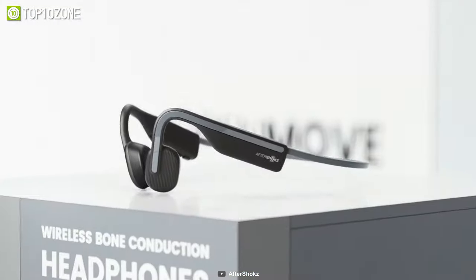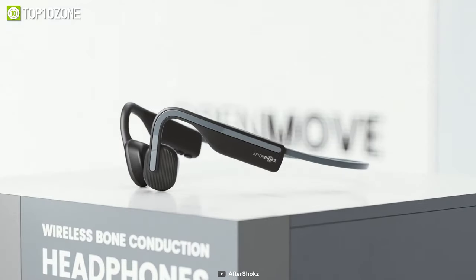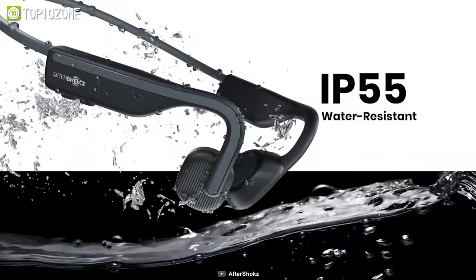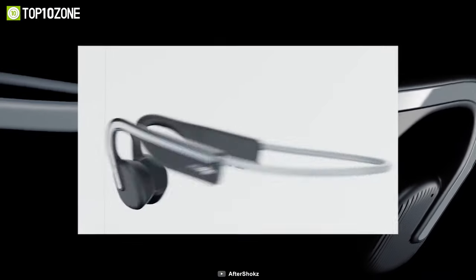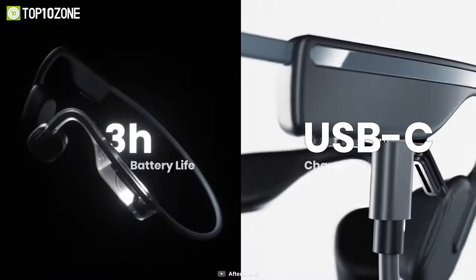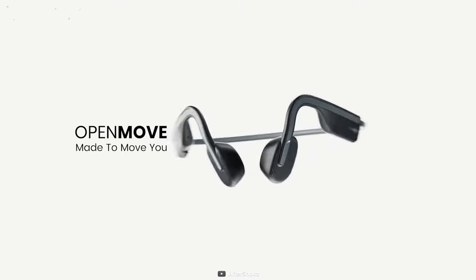Next up, we have the Aftershoks Open Move, which has the same sound signature as the industry-leading Aeroplex but at a more affordable price. Despite the relatively low price, it doesn't compromise in terms of sound. It's powered by 7th-generation bone conduction and Premium Pitch 2.0 to deliver rich and detailed audio even in noisy environments. This headphone is also IP55 dust and waterproof rated, which means it can easily withstand any harsh weather condition. Featuring Bluetooth 5.0, it offers connectivity up to 33 feet away. This headphone weighs only 29 grams, and with a single charge, you can enjoy up to 6 hours of battery life, while its dual noise-cancelling microphones let you make crystal-clear phone calls.